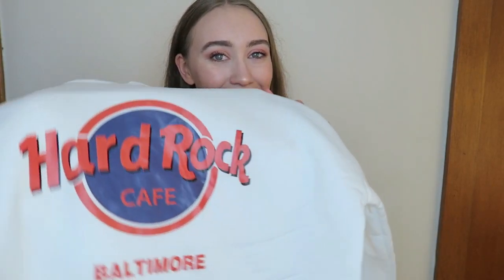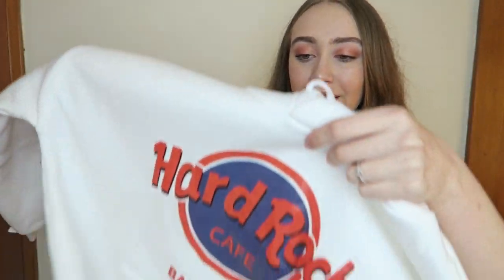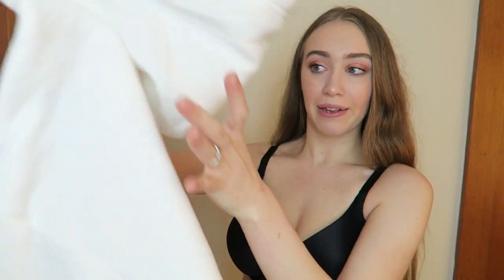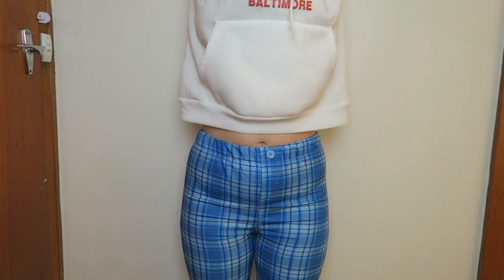This is a hoodie. It is the worst quality hoodie I have ever felt. I cannot believe this was like $25. It is incredibly light. The print feels like plastic. It's very see-through — I can see the logo through the back. I hate this. It's really small, really cropped. The arms are short — no surprise there. That's how short it is when I lift my arms up. At least the hood is big.